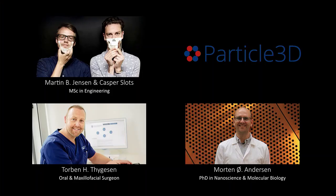Later on, we want to address the dental market, the cosmetic surgery market, and the spinal market, hopefully in collaboration with industry partners. This is the team behind it all. There is Martin and me — we are medical engineers from the University of Southern Denmark and full-time at Particle3D. Then there is Morten Andersen, associate professor also at the University of Southern Denmark. And we have our maxillofacial surgeon, Torben Thusen.